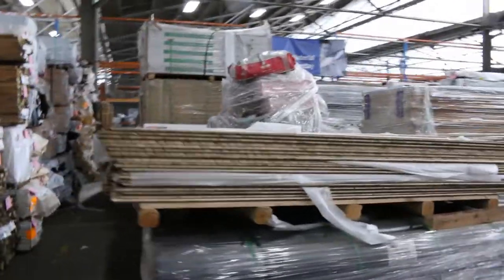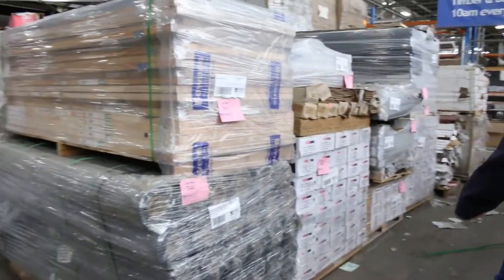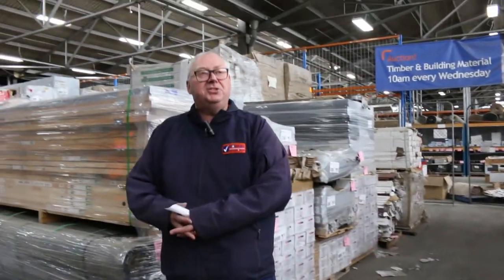Some of the Tassie Oak is in short packs as well — easy to transport. We've got some concrete underlay, a couple of pallets of that. Great variety of stock once again. Once you see the goods on the website, just contact us for pricing and you can purchase that way — click and collect. Thanks for watching, I'll speak to you again soon.